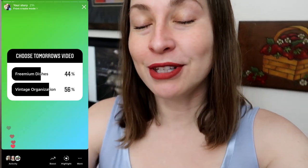Hello and welcome. This video is actually something you guys chose on my Instagram stories. I asked y'all if you'd rather see Vintage Clothing Organization or Freemium Dishes, my Freemium Dish haul, and you guys chose Vintage Clothing. Don't worry for those of you that voted for the Freemium Dishes, that's just going to be the next video. If you have no idea what I'm talking about, go ahead and follow me on Instagram if you are so inclined.